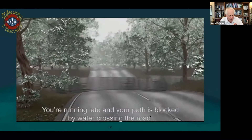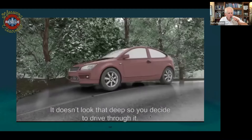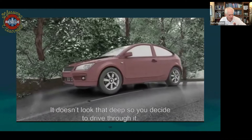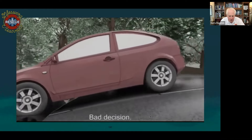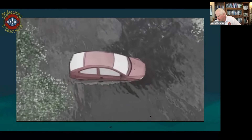You're running late, and your path is blocked by water crossing the road. It doesn't look that deep, so you decide to drive through it. Bad decision, and it may be your last.